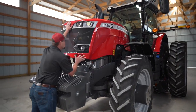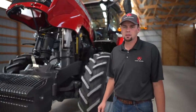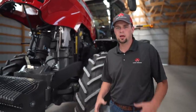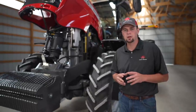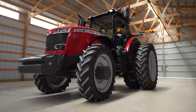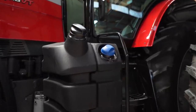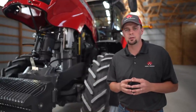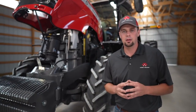The Massey Ferguson 8700 S-Series tractor runs an 8.4 liter AGCO power engine. This engine has been out in the 8700 and 8600 S-Series tractors for several years and we've had great performance and reliability out of it. This engine meets Tier 4 final emissions requirements without the use of a diesel particulate filter. Our engineers engineered this tractor to meet Tier 4 final requirements by the use of diesel exhaust fluid through our SCR system and also a diesel oxidation catalyst, saving you time where you don't have to perform a diesel particulate filter regen or worry about that canister building up heat in the middle of your operation.